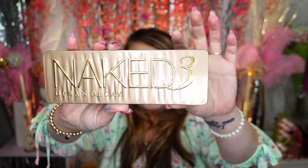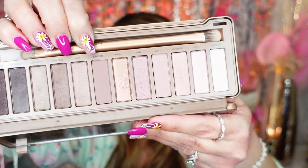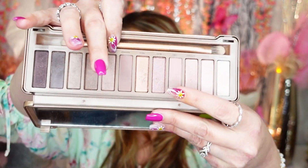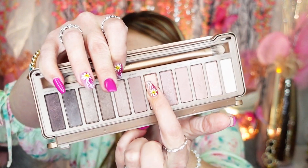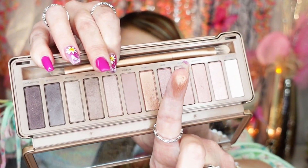This one was another die-hard that I used all the time — it's the Naked 3 palette. I never got the Naked 2; I jumped from Naked 1 to Naked 3 because I wasn't really into the Naked 2. I think I also repurchased this one because it was one of my all-time favorites. All those beautiful rosy colors — I especially loved the color 'Trick,' a peachy gold that's just stunning on the eye. Keeping it.